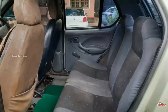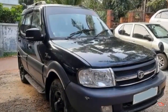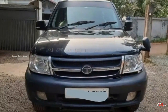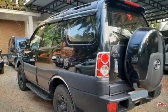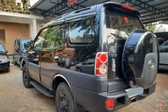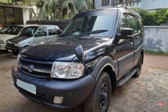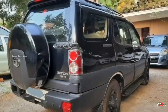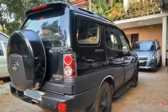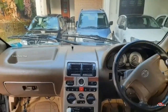The next one is Tata Safari. It has an option to get a 10th registration. It has a 2.2L diesel engine. It is available in single ownership. It is available in manual transmission. It is available in the exterior.